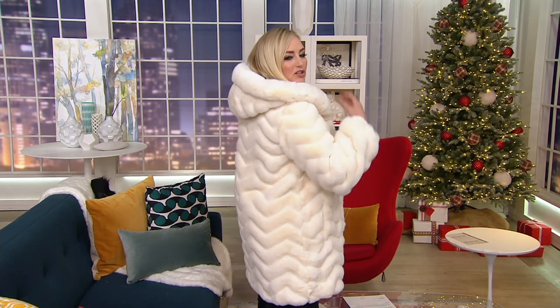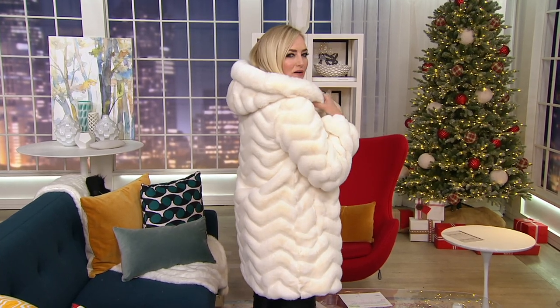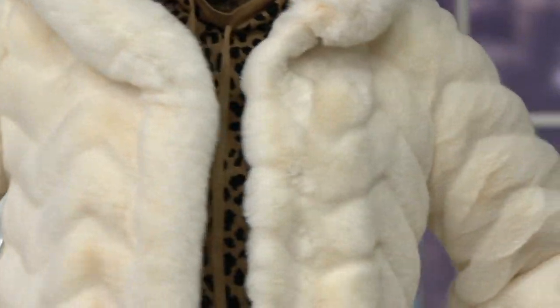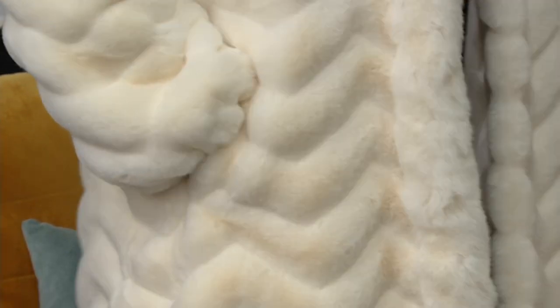I've had so many people, including other QVC hosts, say 'Wait, you didn't get that at QVC — do I need to buy this immediately?' And I say, of course, because it's so beautiful. Look at that hood — it has this extra trim all around that really makes it look so luxurious, and that continues all the way down. There are wonderful pockets right here, because pockets are essential.